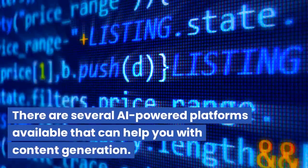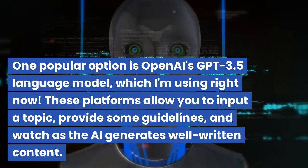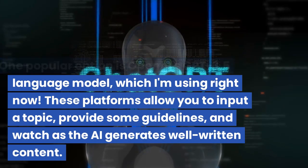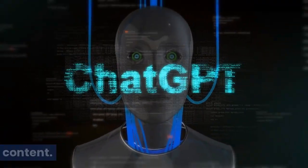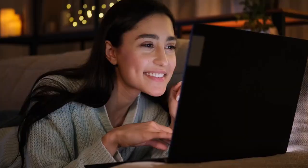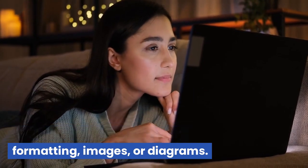There are several AI-powered platforms available that can help you with content generation. One popular option is OpenAI's GPT-3.5 language model, which I'm using right now. These platforms allow you to input a topic, provide some guidelines, and watch as the AI generates well-written content.